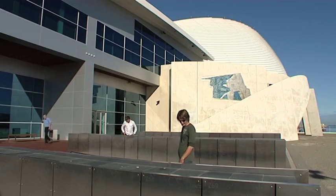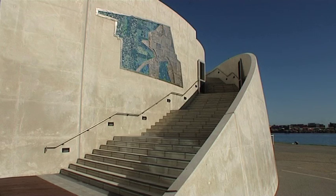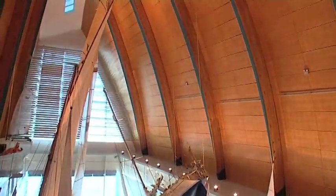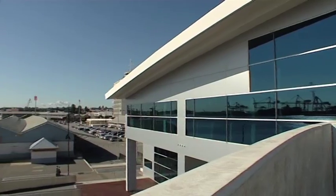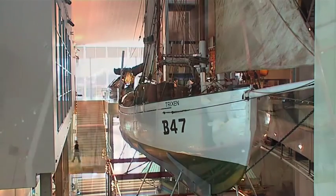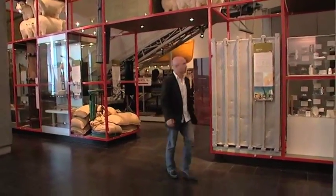The Maritime Museum of WA is located on Victoria Quay, Fremantle. The building looks out towards the Indian Ocean. The development of the museum is a WA state government initiative. The site was chosen because of its great historical and cultural significance, and its position in a working port, making it the ideal place to tell the maritime stories of WA's Aboriginal peoples, early explorers, trade routes, naval defence, and migration.